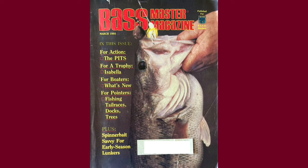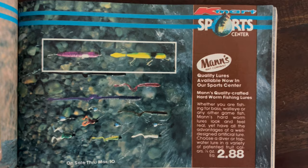Moving into the March 1984 Bassmaster Magazine, we've got an insert here from Kmart Sports Center. We see two different variations of the man's hard worm: the top water on the left and the medium diver on the right, in chartreuse.